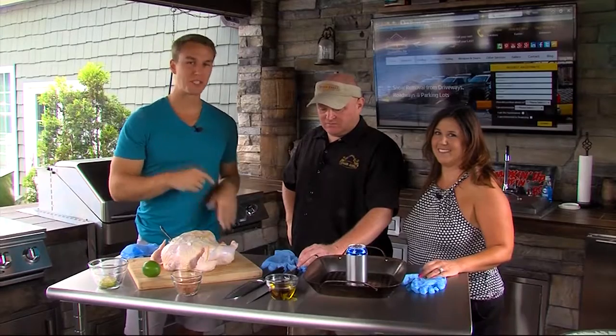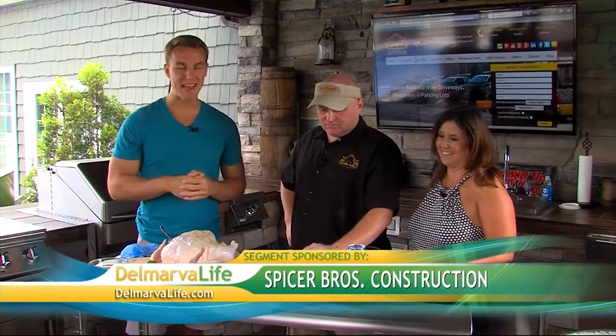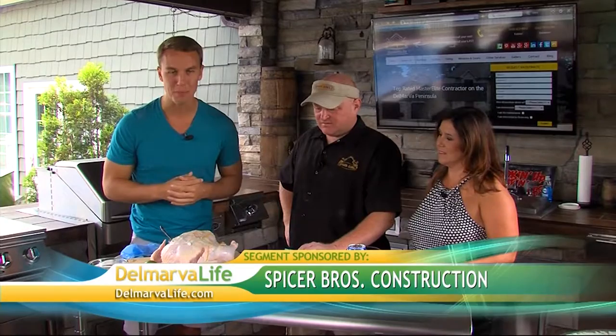Brian Spicer with Spicer Brothers Construction is a man of many talents, and he recently added Grillmaster to his resume. I'm here with Brian and his wife, Heather, in their beautiful outdoor kitchen. Thanks for having me. Thank you for coming. All right, Brian, so you recently got into competitive barbecuing. How did that come to be?